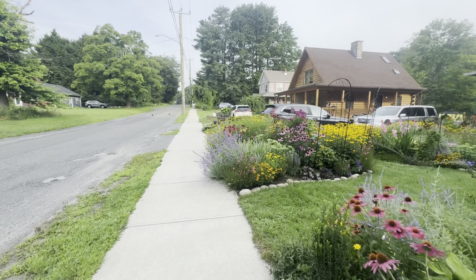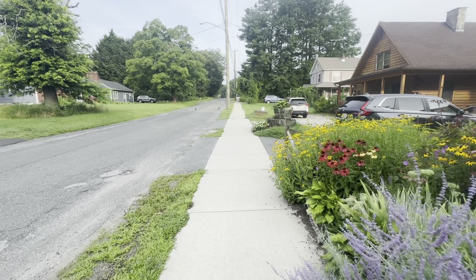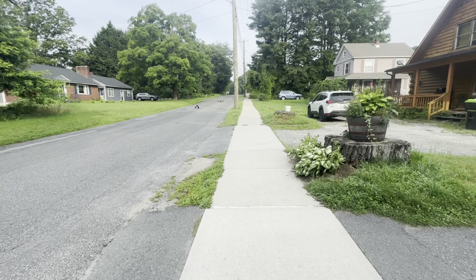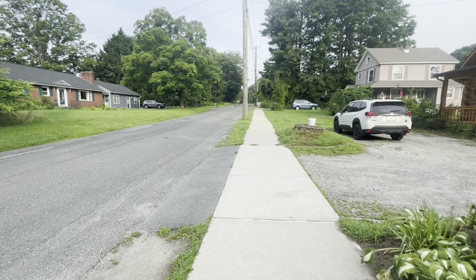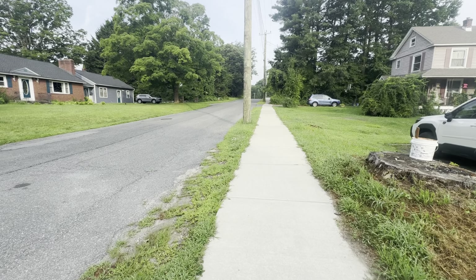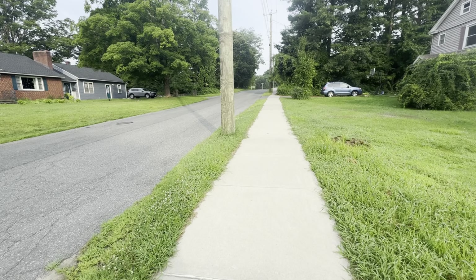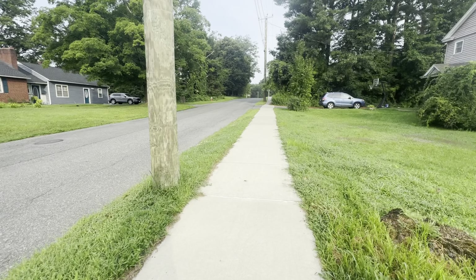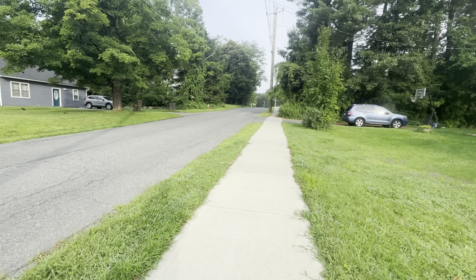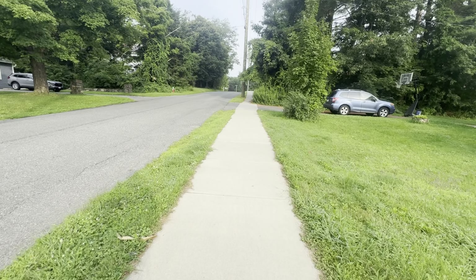Just walking through the streets of Dalton, trying to get to the trailhead here. Takes me right through the town. Pretty cool. Sometimes I'd rather be out on dirt though — sidewalks are kind of hard on the feet.